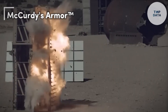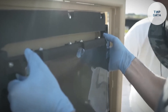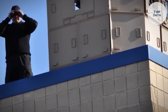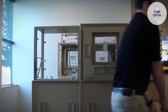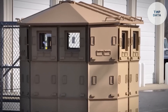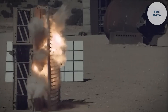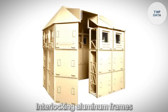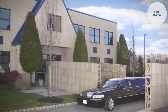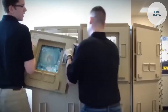McCurdy's Armor TM — need portable protection in a dangerous situation? McCurdy's Armor TM by Dynamic Defense Materials offers a unique solution. This patented ballistic protection system is designed for quick deployment, keeping you safe from gunfire, mortar attacks, or even explosions. Soldiers can set up a secure guard post in under 10 minutes using interlocking aluminum frames that three people can assemble with ease, eliminating the need for heavy machinery or tools. Bulletproof glass windows provide a clear view and can even open as gun ports.